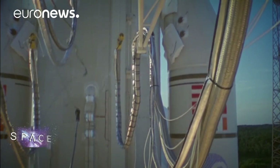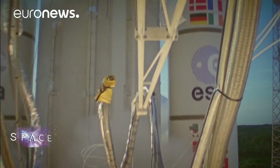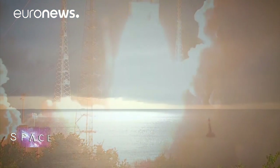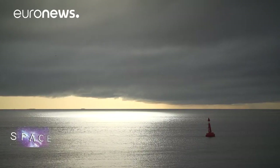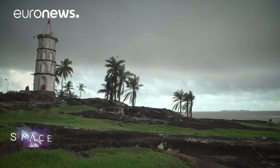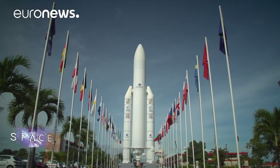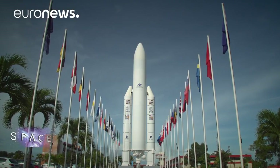Rockets have been blasting off from French Guiana for the past 50 years. On the equator with the ocean nearby, it's an ideal spot and offers Europe its own gateway to space. However, the business is getting tough, with newcomers like SpaceX, supported by NASA, competing on the market.